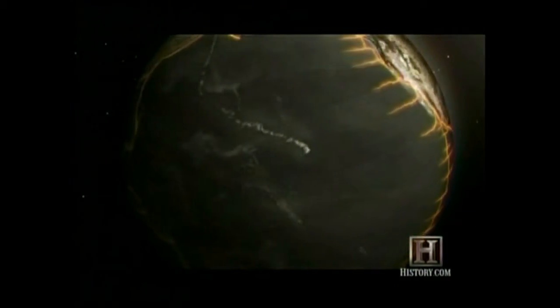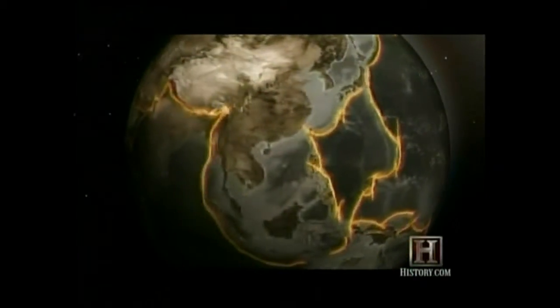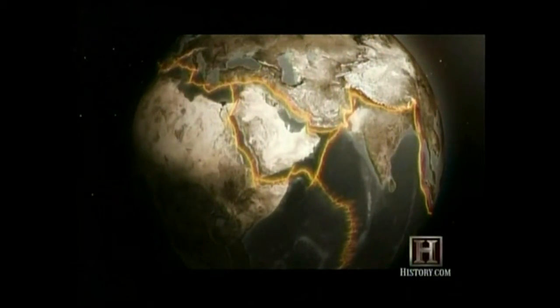The rifts and trenches would provide a solution to how continents drift, by proving that the ocean floors are continuously being recycled. Plate tectonics is completely driven by the destruction of the old and the creation of the new.